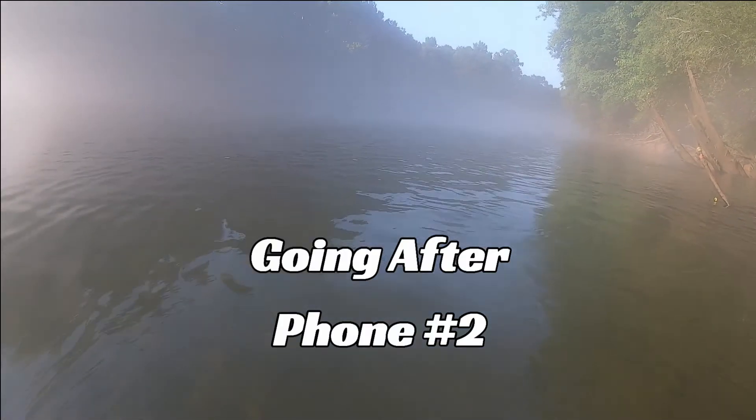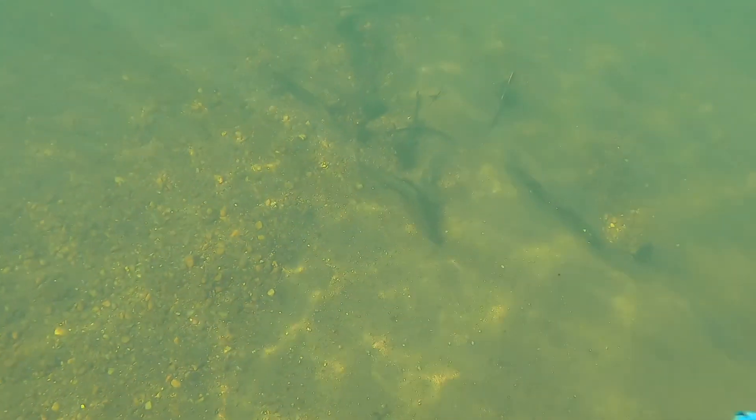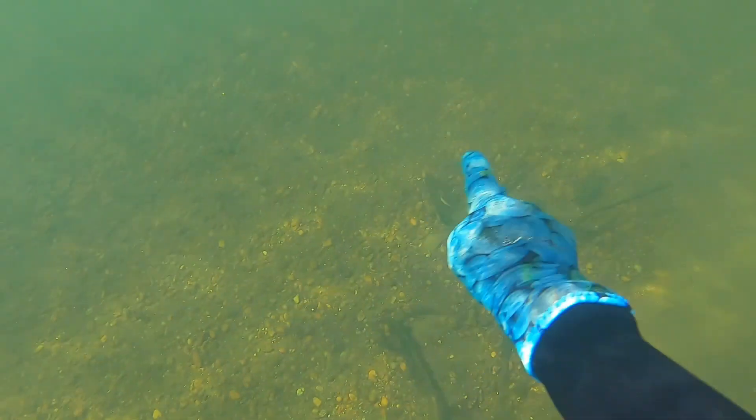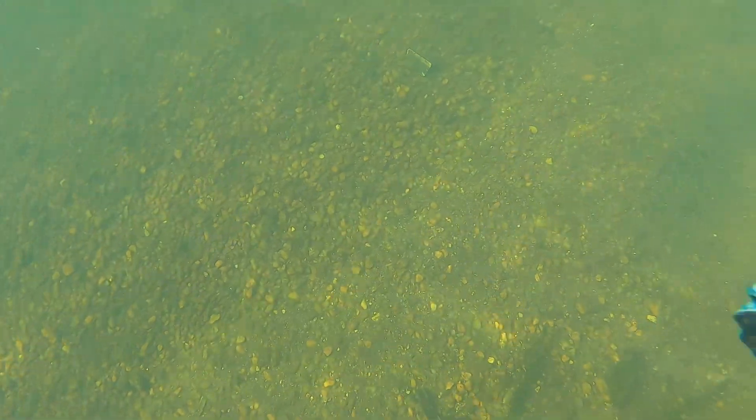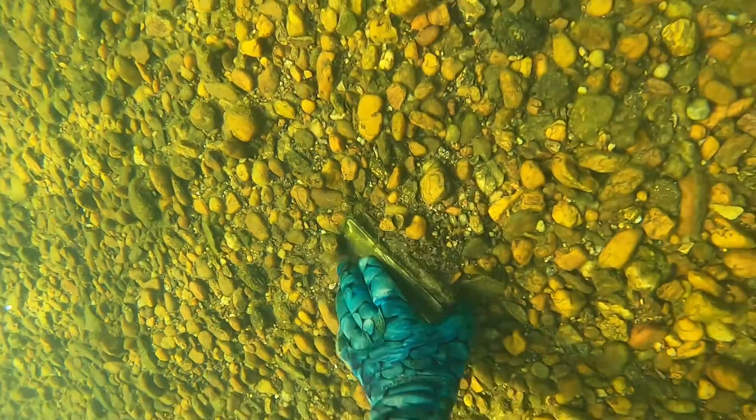I don't exactly remember where it is. That may seem really weird, but the river is flowing against me — I'm going with the current right now. Sometimes when you're sitting in there, the current moves you around quite a bit. It looks like I found it — you can see it there at the top of the screen. So it moves you around; it's hard to remember exactly where it was.